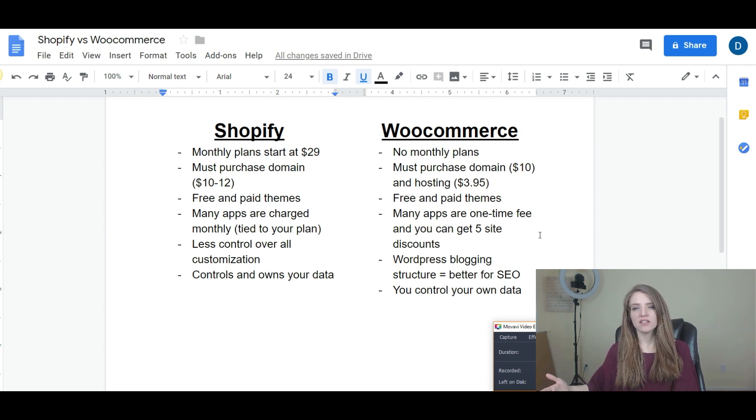Since WooCommerce is a plugin for WordPress and WordPress is built for blogging, it's really beneficial if you're looking to build a site that gets organic traffic on Google. With WooCommerce you can go deeper into the metadata and other details to really let search engines know what's on your site and the products you're selling, helping you rank. There are obviously Shopify stores that rank on page one as well, and with the right optimization and keywords that's absolutely possible. But if you're looking to build a big brand, do a lot of blogging, and really leverage SEO, I'd suggest looking at WooCommerce for that.